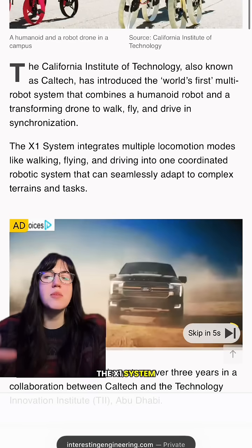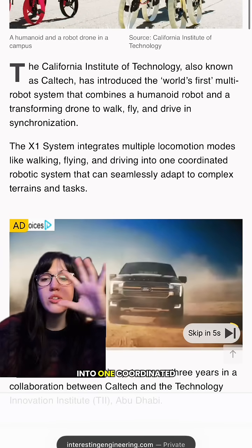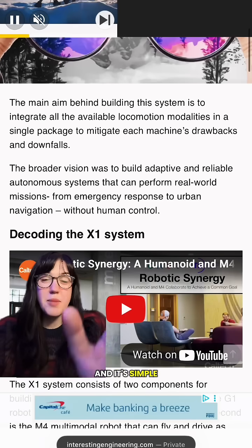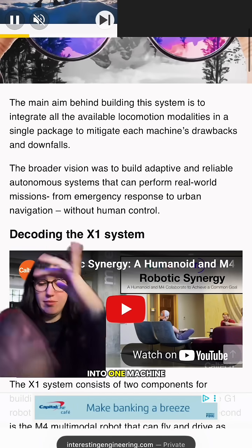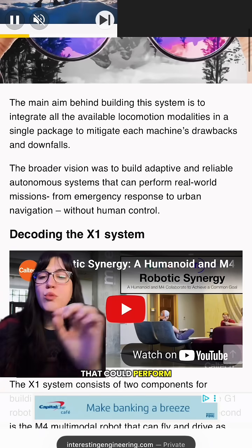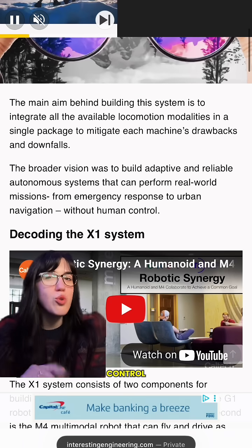The X1 system integrates multiple locomotion modes like walking, flying, and driving into one coordinated robotic system that can seamlessly adapt to complex terrains and tasks. They simply want to incorporate all of these things into one machine. The broader vision was to build adaptive and reliable autonomous systems that can perform real-world missions — from emergency response to urban navigation — without human control.